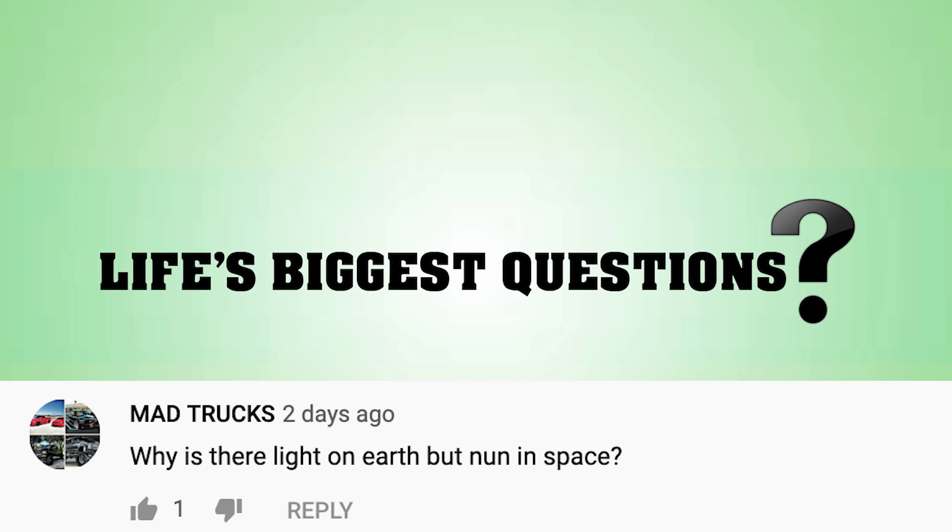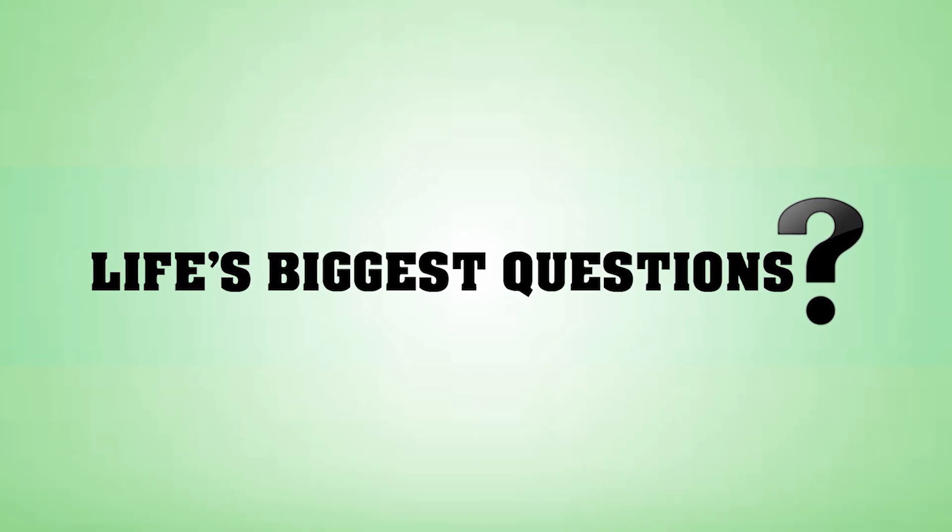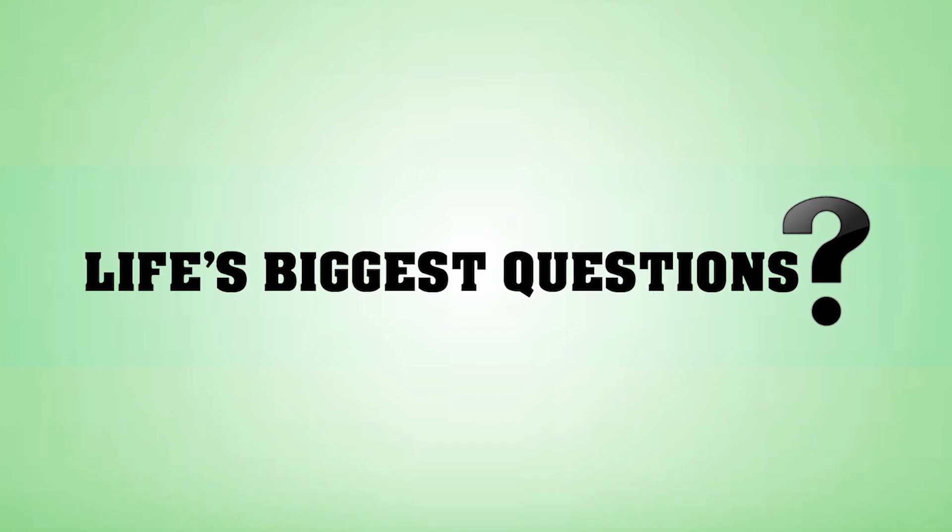Mad Truck said: 'Why is there light on Earth but none in space?' Well, I don't have an answer right now, but it is Friday and I'll probably spend my whole weekend looking for an answer. So thanks for that.